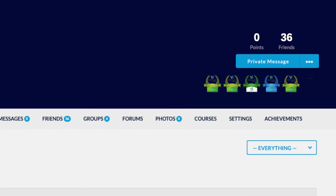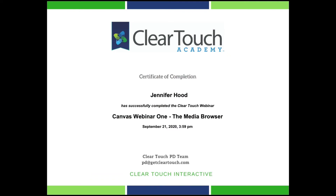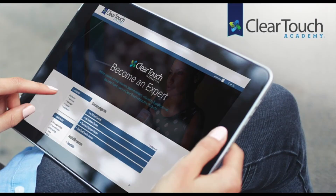The Academy has a badging matrix in place so that you can earn badges and certificates as you complete courses and become a ClearTouch expert.